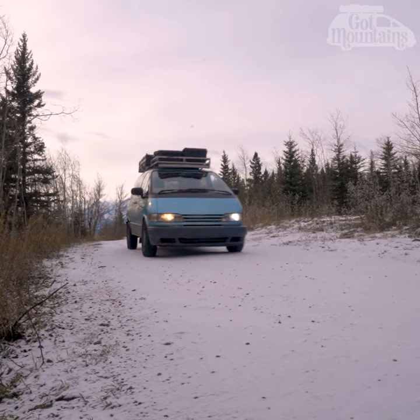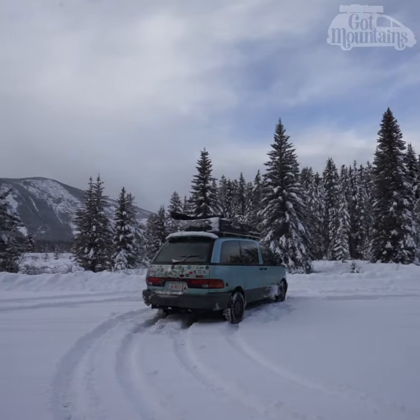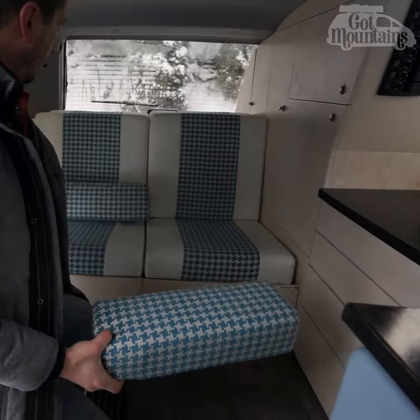Welcome to our 60-second van tour. We camperized a 96 Toyota Previa and custom built a rock-and-roll bed out of extruded aluminum, allowing it to convert to a bed or seats.